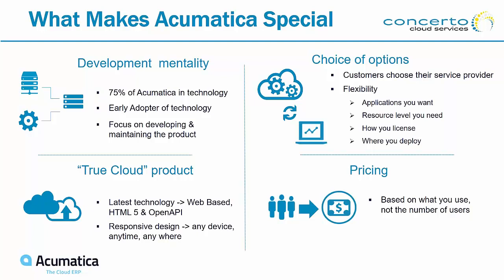Pricing is based on usage rather than users. You decide how much resources you want based on your amount of activity. You can start small with a very small number of users and, as you grow, increase compute power by adding more users or more transactions. You can also reduce that as needed based on your business cycles.